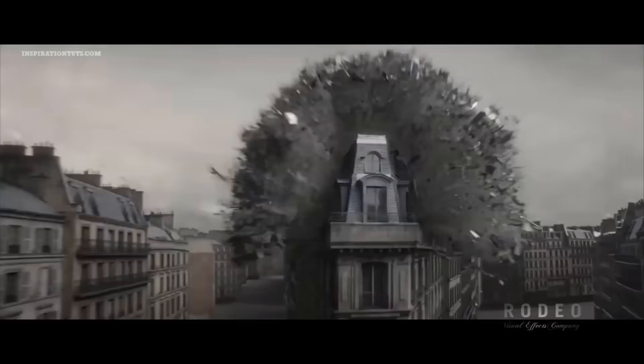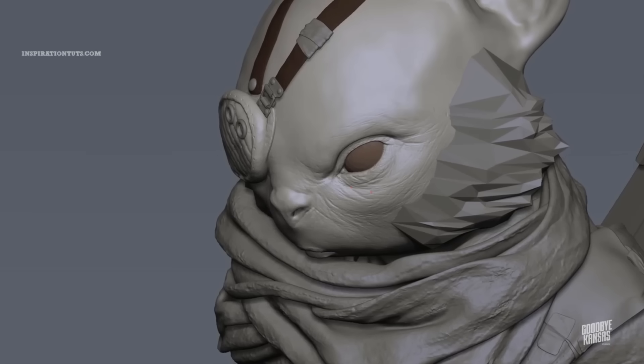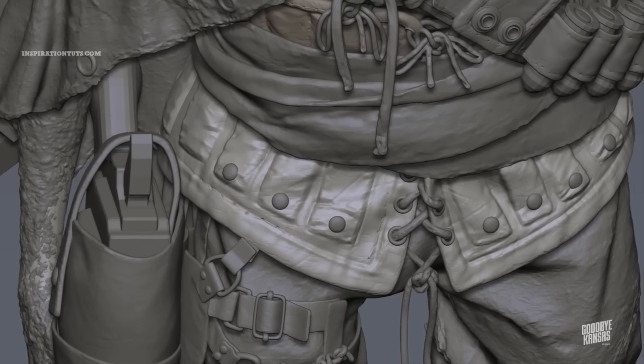Today we're going to talk about two powerful 3D packages: 3ds Max and Blender, and we will try to give you a general idea about what they are capable of when it comes to modeling, simulation, dynamics, animation, and so on.